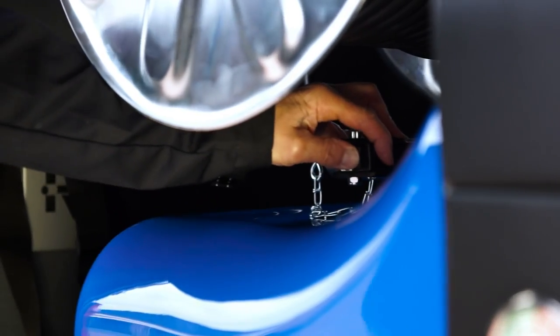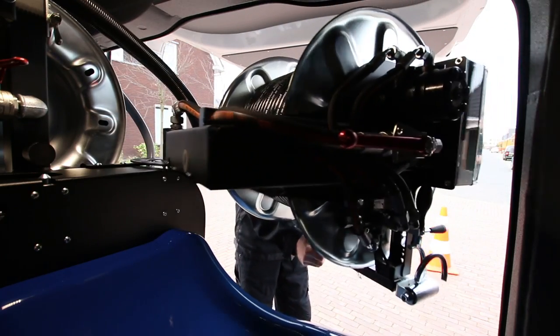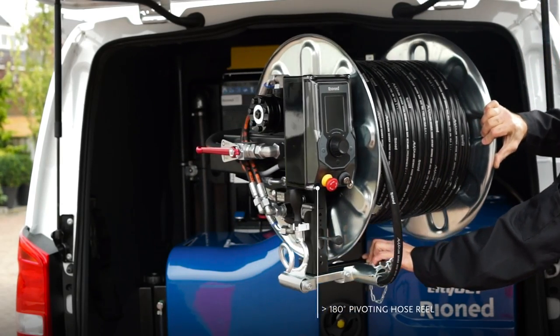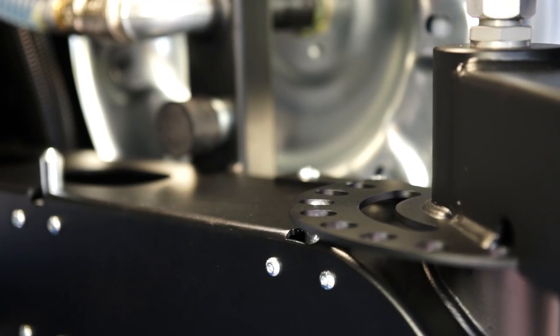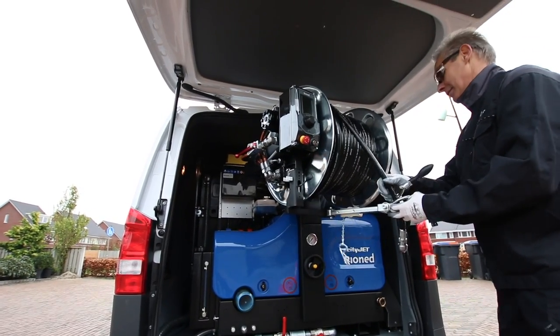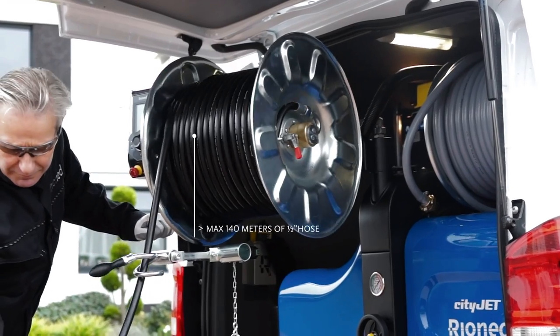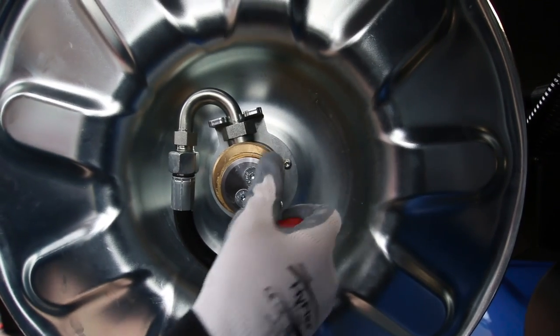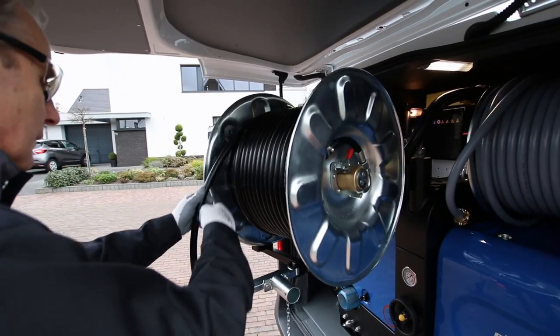The CityJet can be used in restricted areas thanks to its 180-degree pivoting hose reel and electric locking mechanism that quickly ensures the user is in the best working position. The hydraulically driven hose reel has a mechanical run-free function that allows you to manually unwind the hose without any resistance.